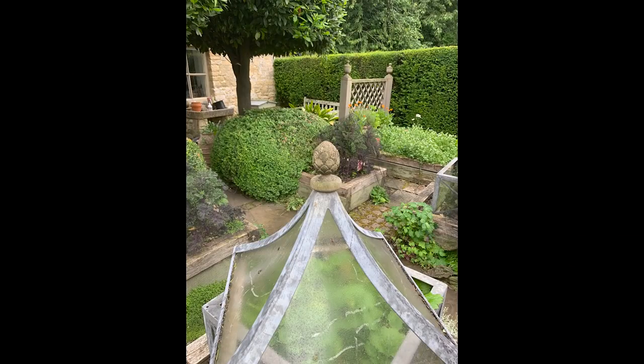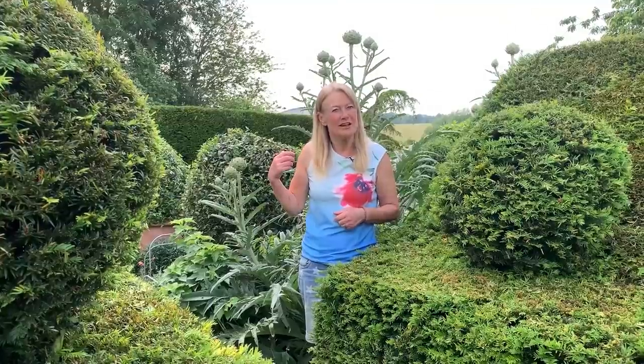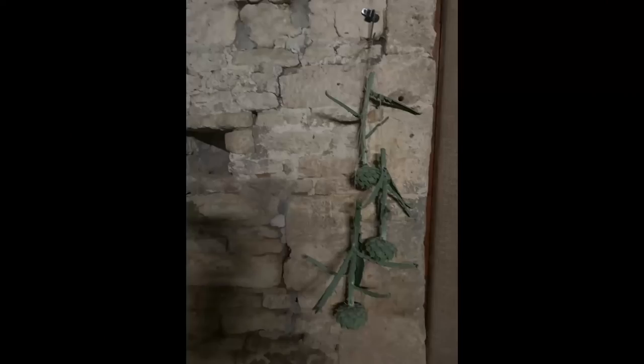I've got wooden finials made on top of my cloches, which I got carved for a Chelsea garden one year, and I think they're lovely. You can also dry the artichokes — cut them now and hang them upside down in a cool, dry, dark place for a few weeks and they should dry nicely.